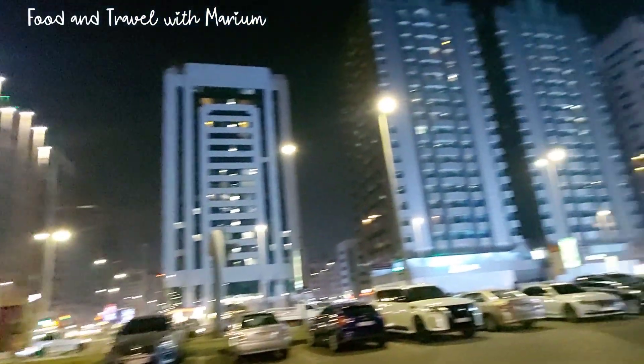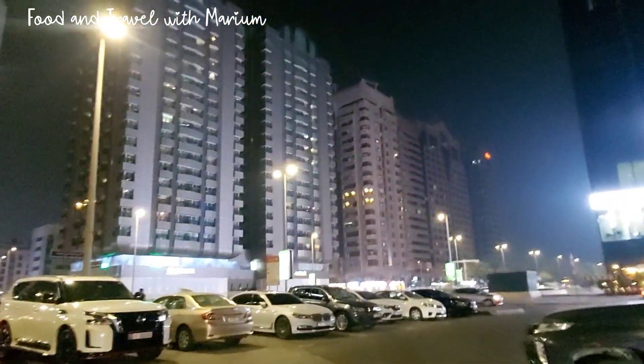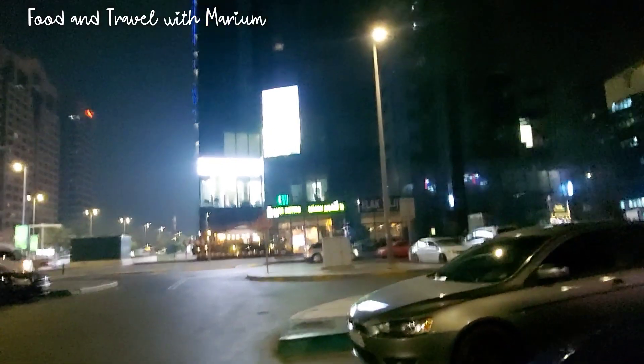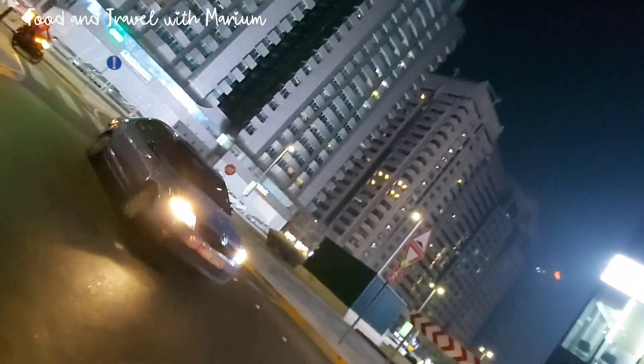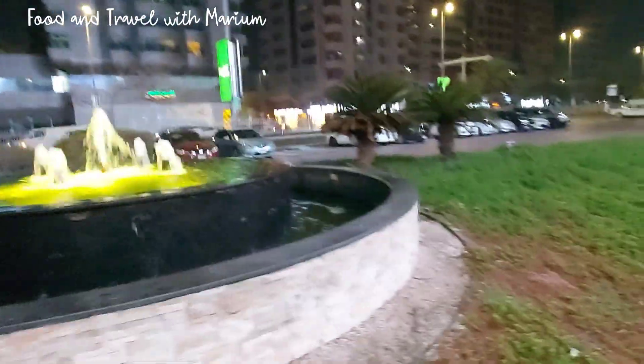This is the world famous Sheraton Hotel. People like visitors here. These are residential buildings. This is Shining Towers. This is a beautiful fountain — it is open 24 hours. There is also a group green area.